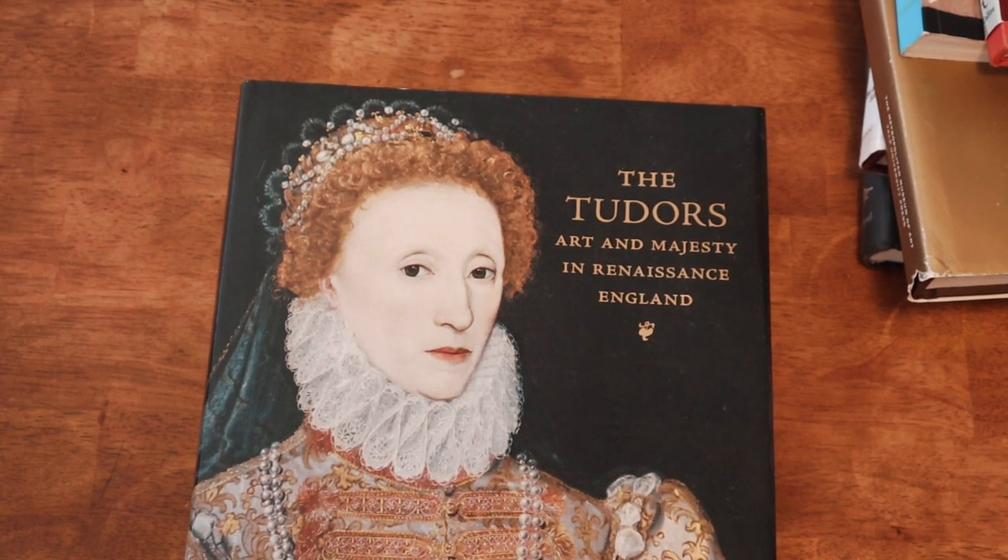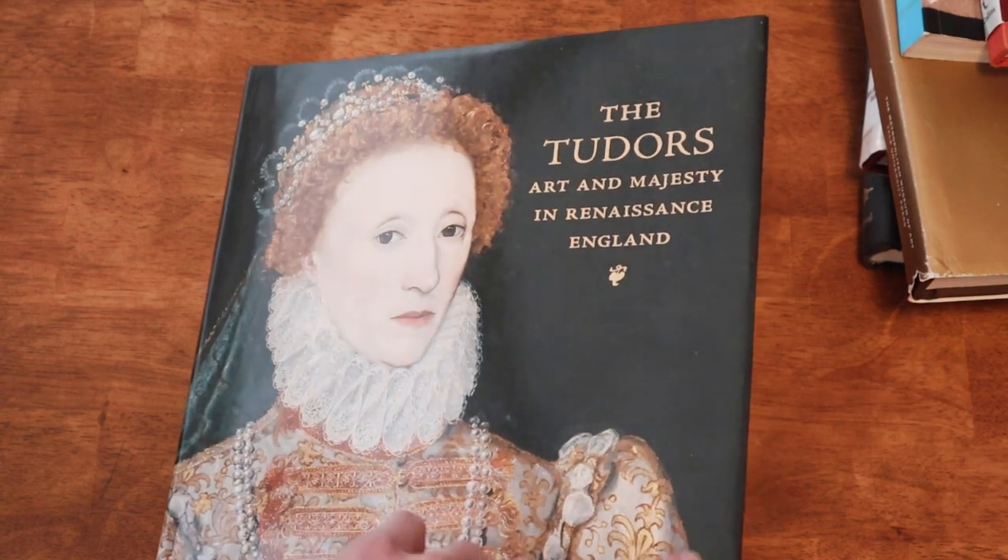Still with the 16th century, we have 'The Tudors: Art and Majesty in Renaissance England.' This is the exhibition book for an exhibition that's currently traveling. It was at the Met — I really wanted to see it when I was in New York for Christmas, but we just couldn't make it work. I did get the book, which is the next best thing. Currently the exhibit is on view in Cleveland, so if you're in Ohio, I highly recommend checking it out.